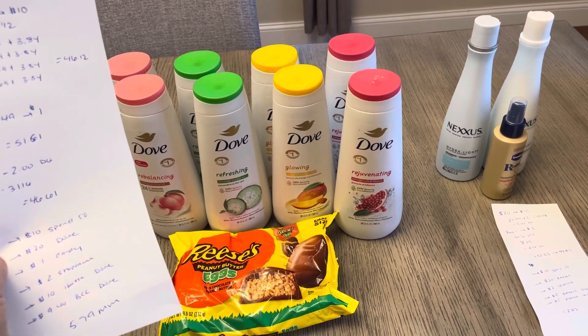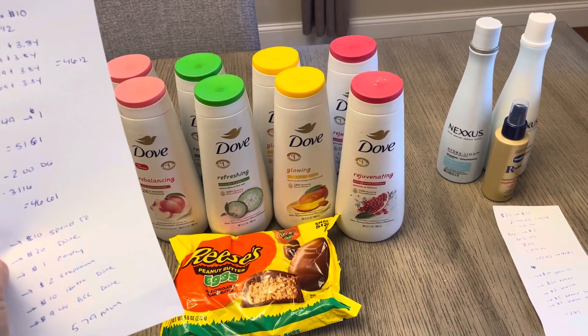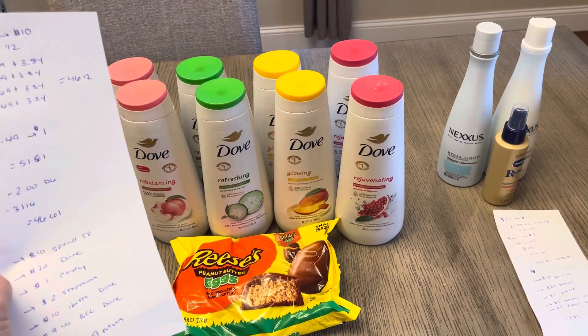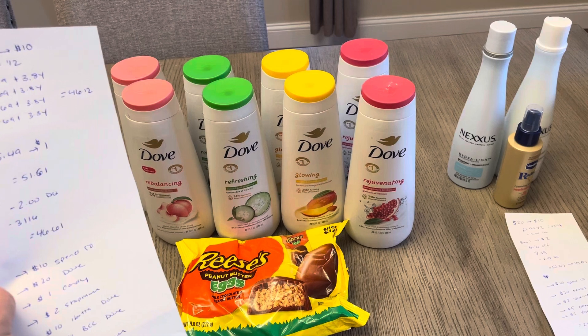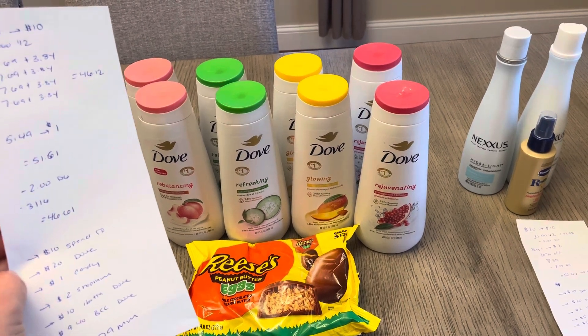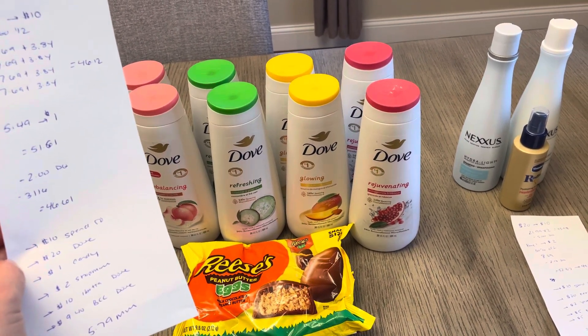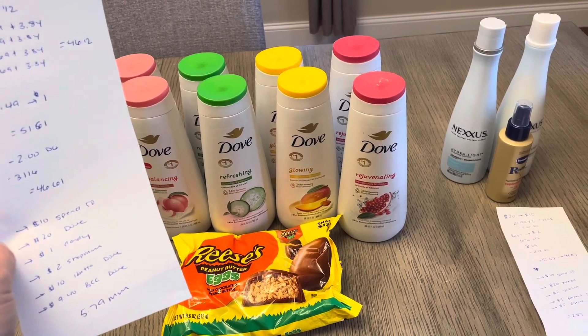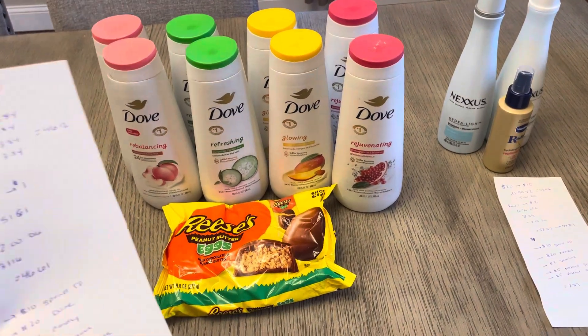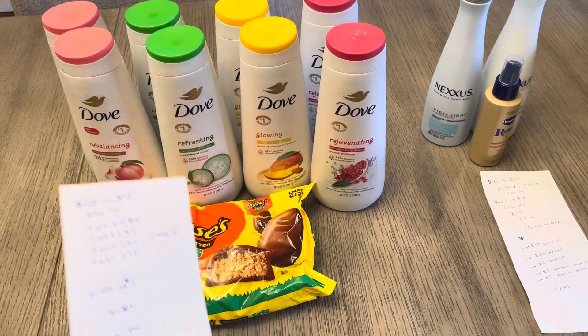I also have a bonus cash challenge for Dove where I'm earning $9.40. That is a tiered deal, so if I spend another $15 it gets me up to about $14-something, so I could earn more. Currently I did earn $9.40 from that bonus cash challenge, making this a $5.79 moneymaker — and it could be a bigger moneymaker if you went with something other than the candy.